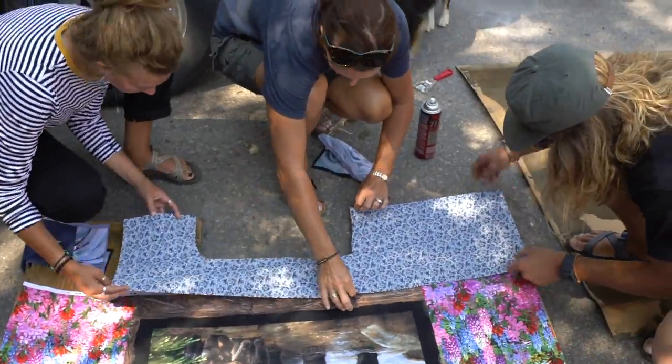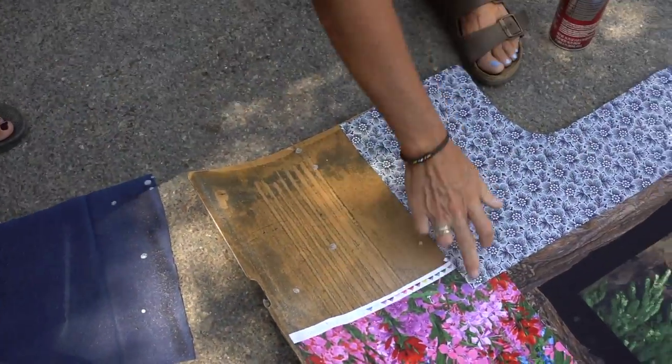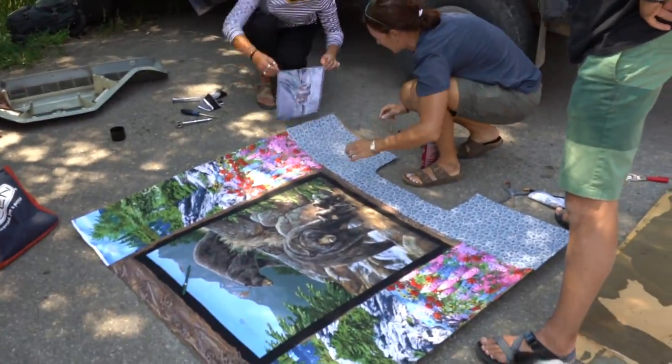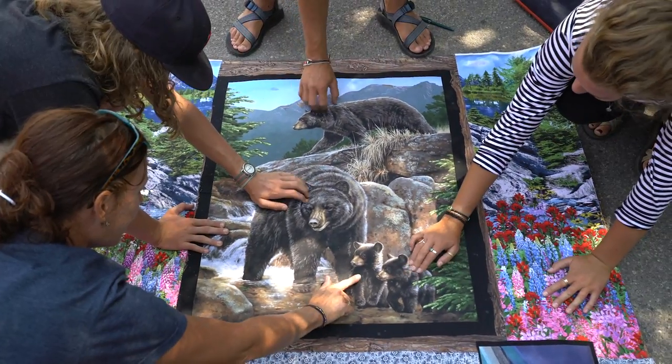Where we had gaps, we added an extra background fabric so we completely covered the headliner. Finally, it was time to put the sealing pieces back in.